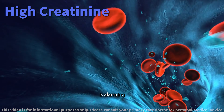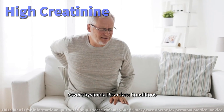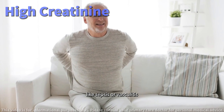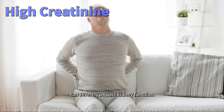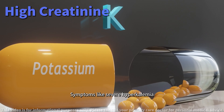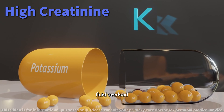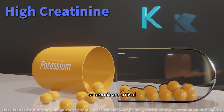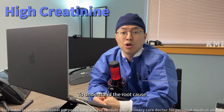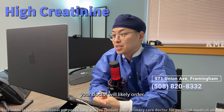Rapid increase in creatinine — a significant rise in creatinine, like more than 50% in 48 hours, is alarming and could indicate acute kidney injury. Severe systemic disorders — conditions like sepsis or vasculitis can severely impact kidney function. Complications of kidney injury such as severe hyperkalemia (high potassium levels), fluid overload, or uremia are critical and need urgent care.